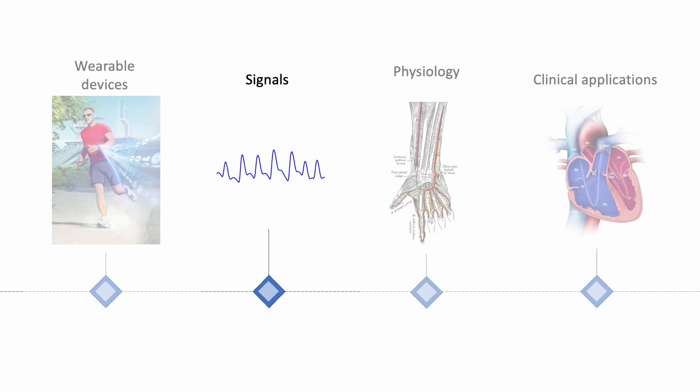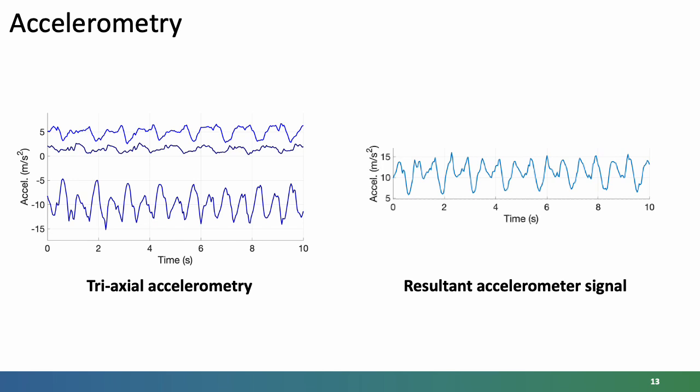Let's now look at the signals that these devices measure, and we will focus on three key signals. Firstly, accelerometry. Accelerometers measure acceleration, typically in three directions — x, y and z, three perpendicular directions. Shown on the left is a plot of these three accelerometry signals gathered by a device. The lowest signal has a greater amplitude than the others because in this case the subject was walking, so you can see a periodic variation every second or so representing each step. Note also that this one is offset by approximately minus 10 meters per second squared, indicating it is dominated by the acceleration due to gravity, corresponding to the downwards direction.